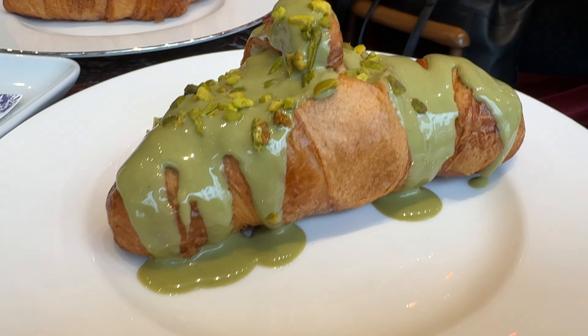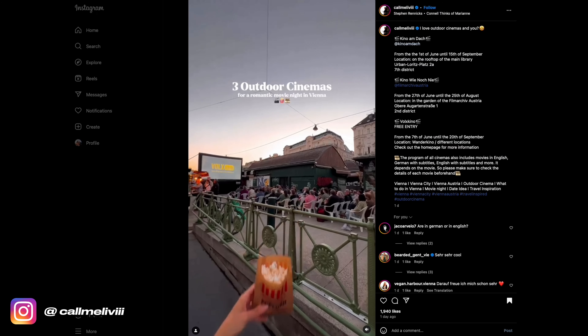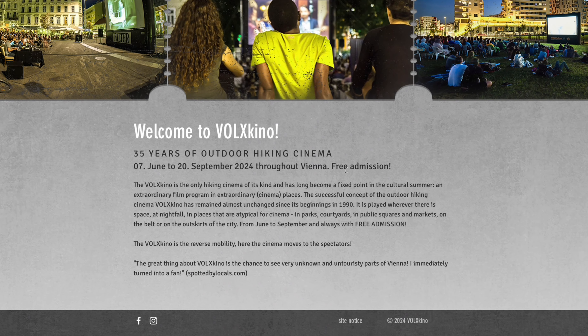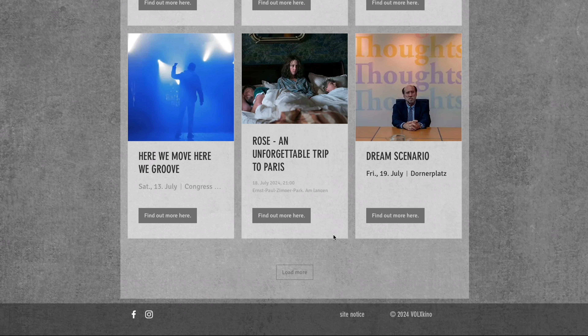And last but not least, Number 10: Vienna's outdoor cinemas. Summer nights in Vienna are even more magical thanks to the growing popularity of outdoor cinemas. These open-air screenings are a fantastic way to enjoy a movie under the stars. Here are two options. Number 1: Volkskino — this major organizer puts on various outdoor cinema events throughout the city. One of their most popular events is Kino am Dach, a rooftop cinema located on top of Vienna's main public library. They screen movies all summer long.